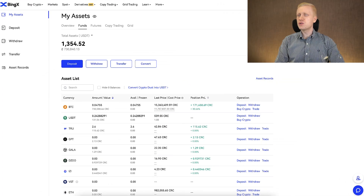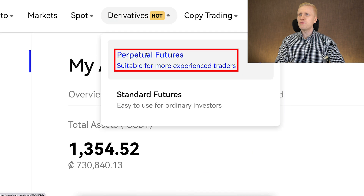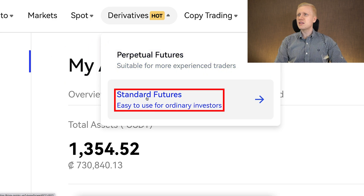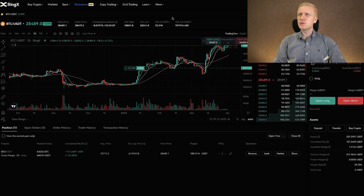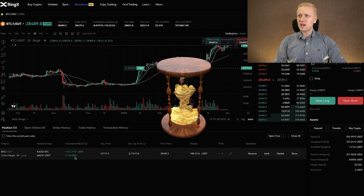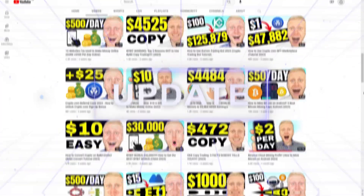Now let's talk more about the futures trading here. You will find it under the Derivatives section — there you will find Perpetual Futures, described as suitable for more experienced traders, though I would say intermediate traders are fine too. And there is also Standard Futures, described as easy to use for ordinary investors. Personally, I prefer to trade perpetual futures because it doesn't have an end date, so I can keep these trades open as long as I want and keep showing updates on my YouTube channel.